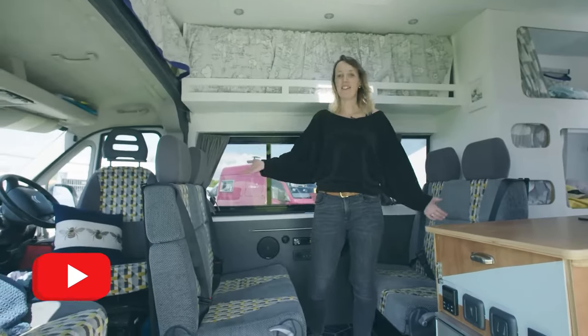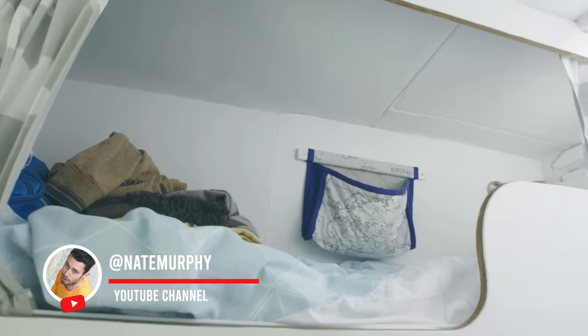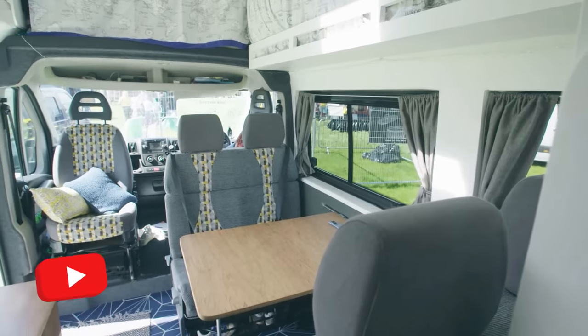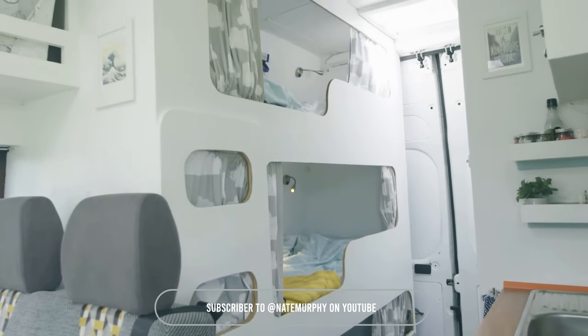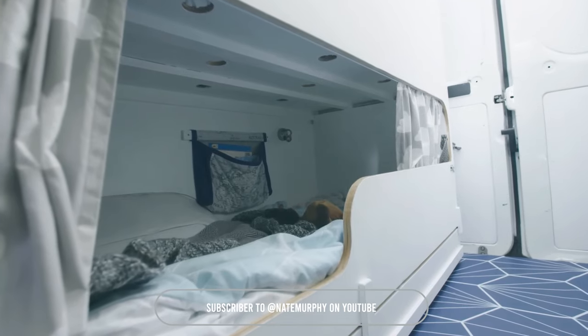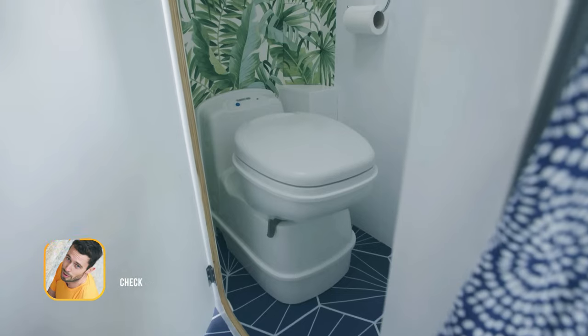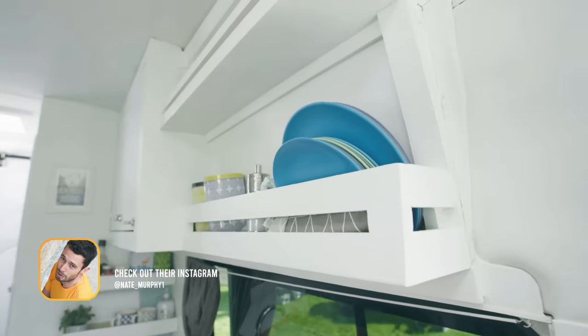In this van we have six seat-belted seats — the driver and passenger seat in the front, and then a double seat with one rear-facing and one forward-facing. We also have a triple bunk that's nearly six feet long, designed to suit small children, big children, and adults occasionally. They all have reading lights and storage bags, with space at the end of the bunk for smaller children to store their belongings.